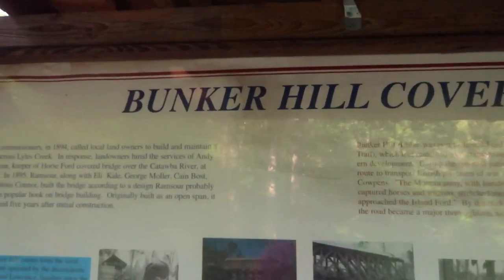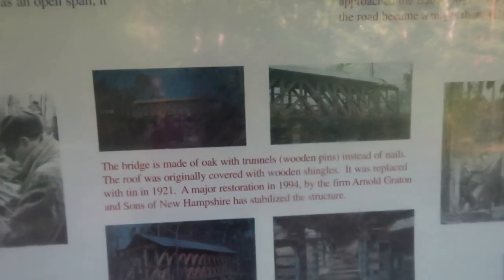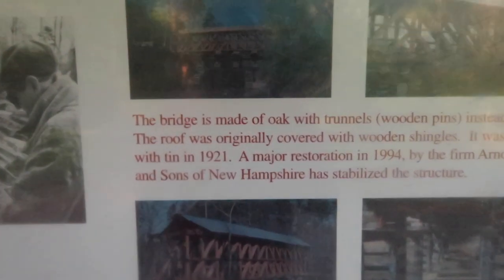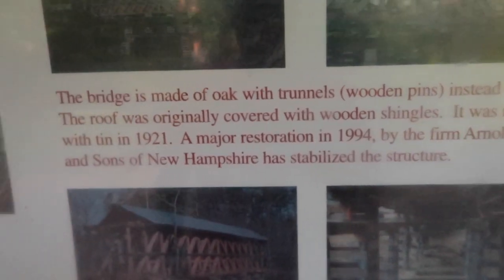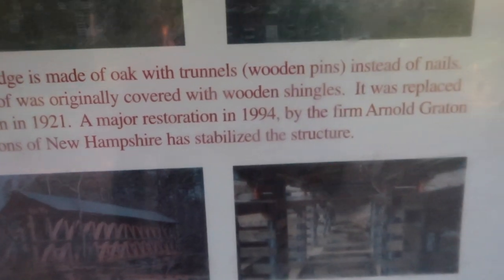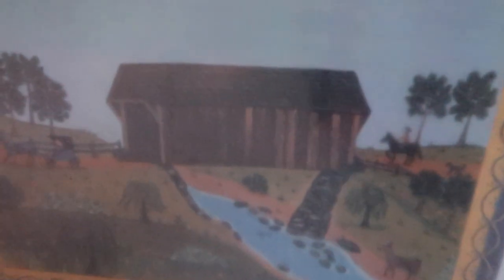They do have some signage down here on the Bunker Hill Covered Bridge — if you ever come down here, there's a lot of cool stuff to read about. It is now in the capable hands of the Catawba County Historical Association, who restored it in 1994 and continue to maintain it to this day as a national civil engineering landmark. The bridge is made of oak with wooden pins instead of nails — no nails at all. The roof was originally covered with wooden shingles, replaced with tin in 1921, and major restoration happened in 1994.